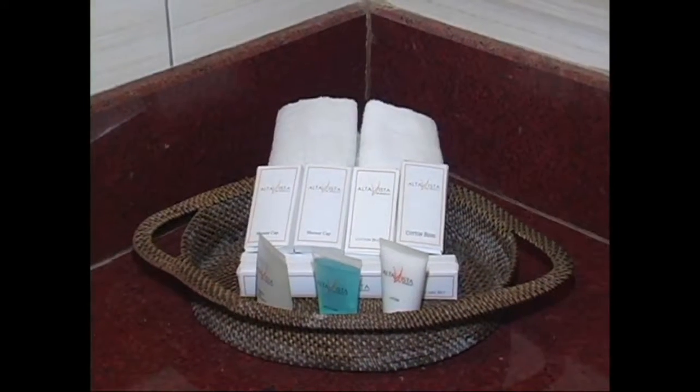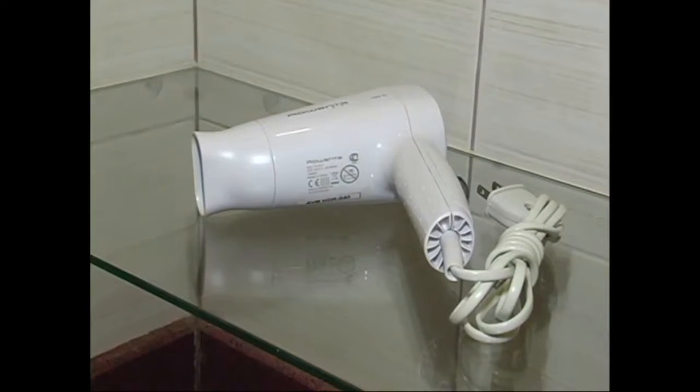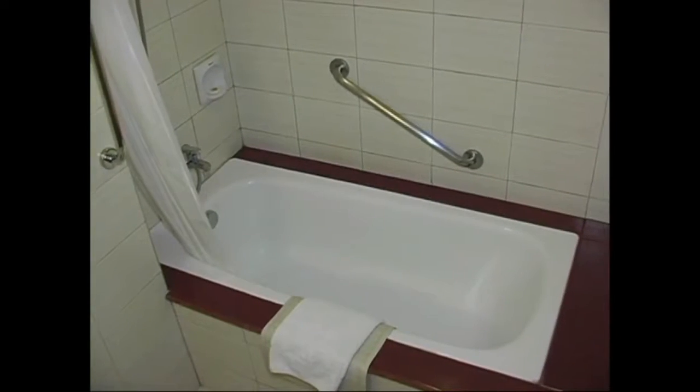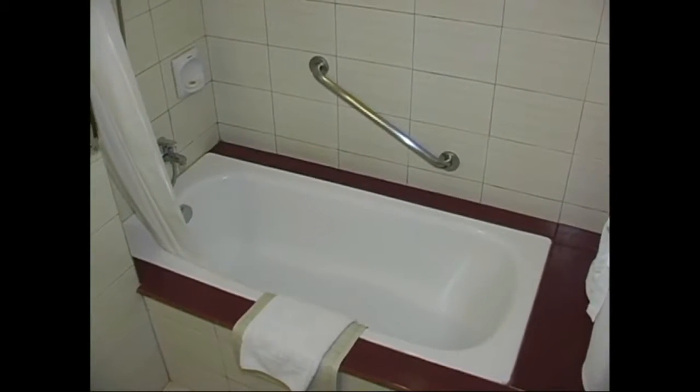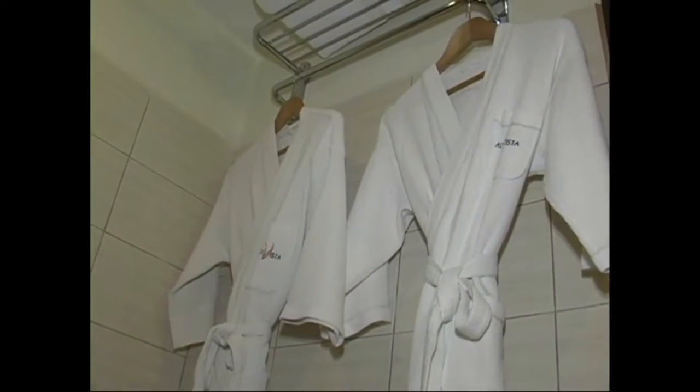Here you see the bathroom, with bathroom amenities including soaps and shampoos. Here we have a hair dryer and a large bathtub that also has a handicap rail. Bathrobes are provided.